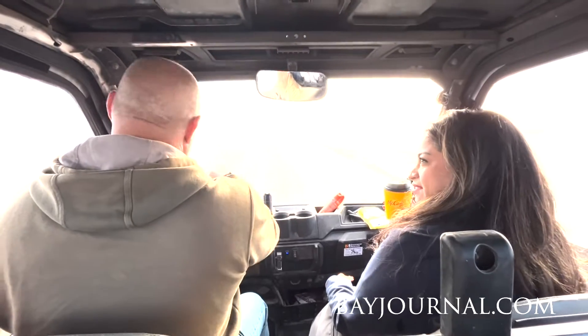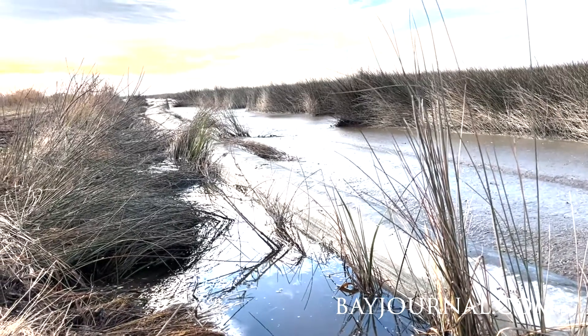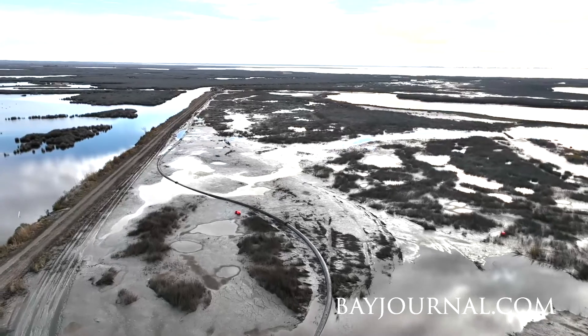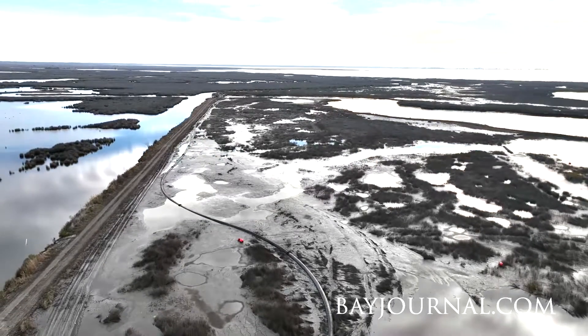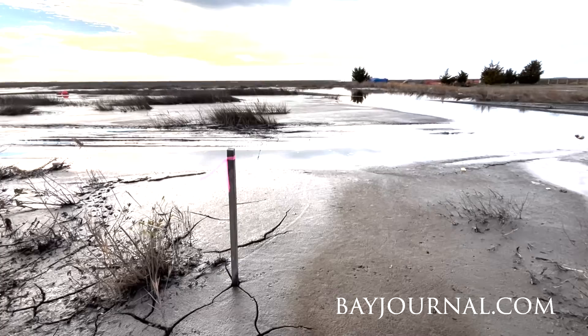We are about seven or eight miles away as far as the pipeline goes, and this is the end of the line. The material is carried all the way from the dredge through the pipeline — seven or eight miles — and it's pumped out into the marsh here.